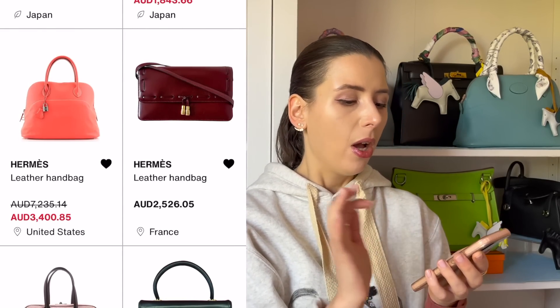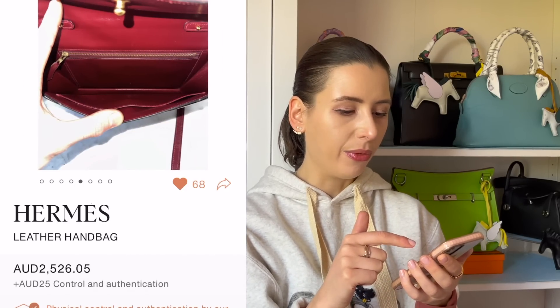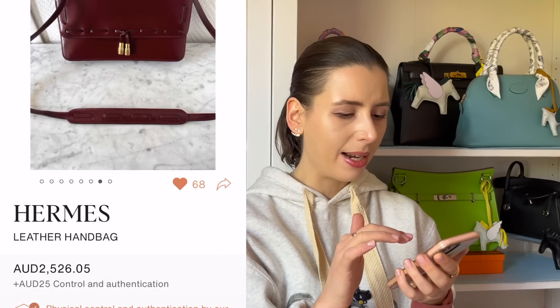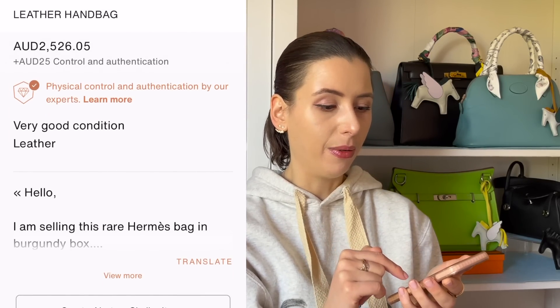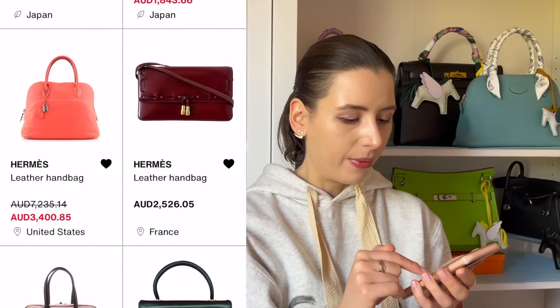Oh my gosh, I am obsessed with this vintage bag — it's a little tassel clutch. It's pretty expensive for a vintage bag, and it's a very random style, but I thought it was really sweet. It has a little tassel on it and I love the color — it looks like Rouge H. It seems rare, so maybe it's one of those rare gems that could be worth a lot in the future.